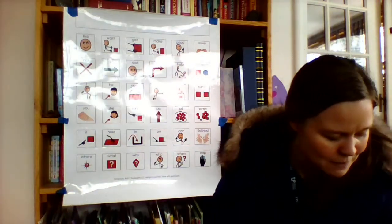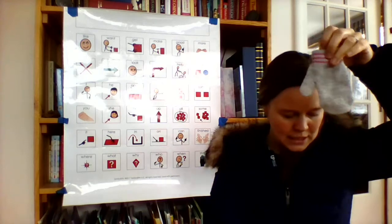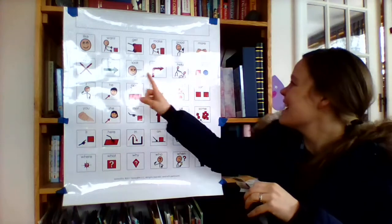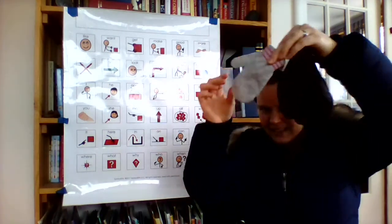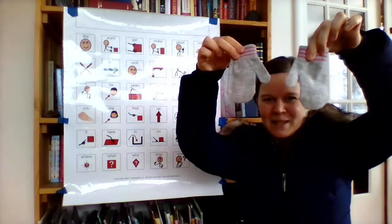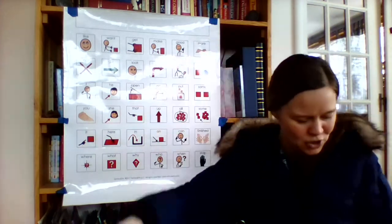I have some mittens here. I have one mitten and another mitten. Wait, those are not the same — these mittens are different. Let me try that again: one mitten and another mitten. Now they're the same! These match.